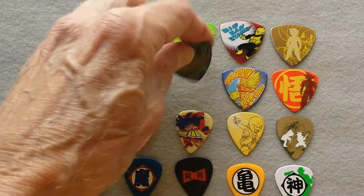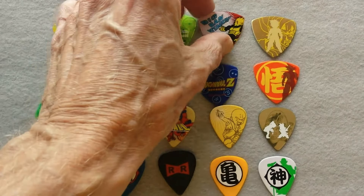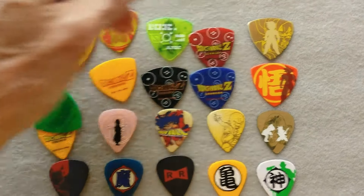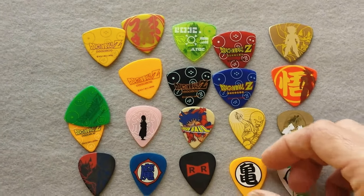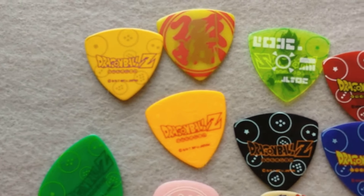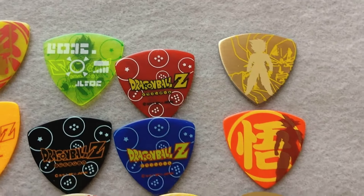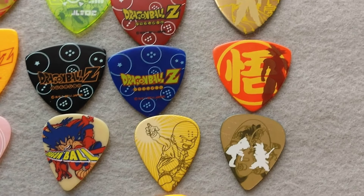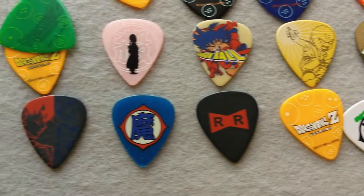Pick collecting is a huge hobby in Japan, far more so than here in the U.S. You can see all these licensed Dragon Ball Z picks. Fine images, get a little close up there. So there you have it, Dragon Ball Z.